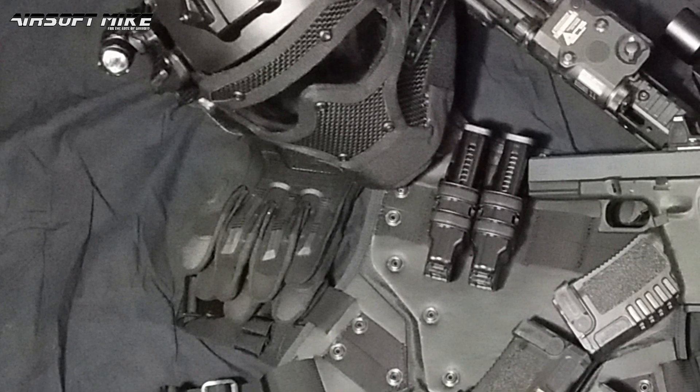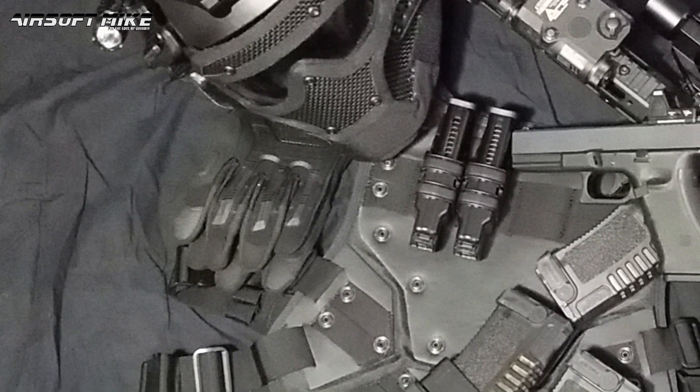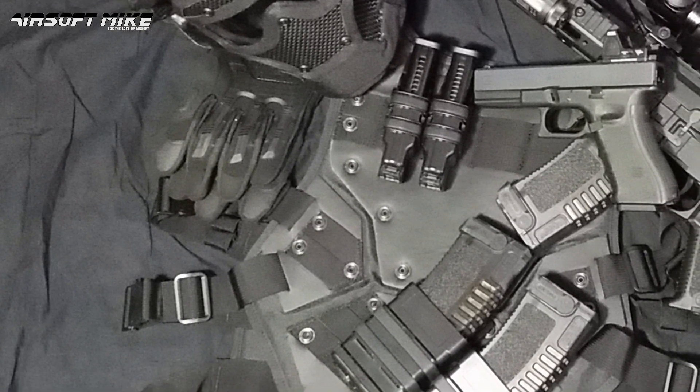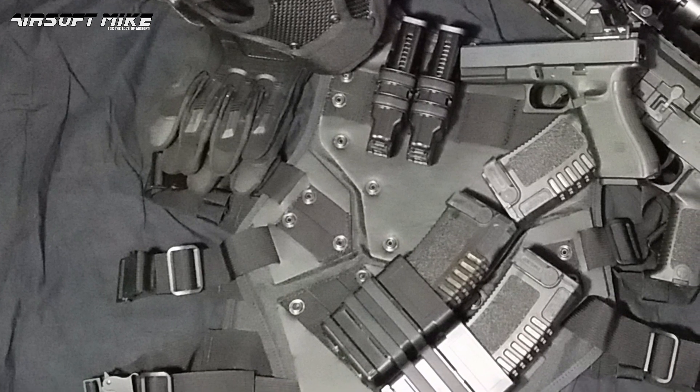So I thought to myself, you know what, let me get another battle belt. Because I already have a battle belt for my other loadouts, but I don't have a black one for this particular loadout.